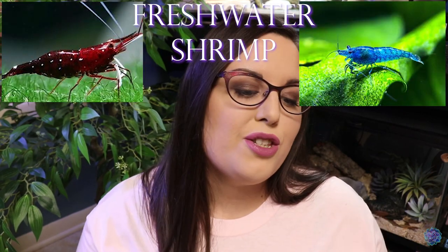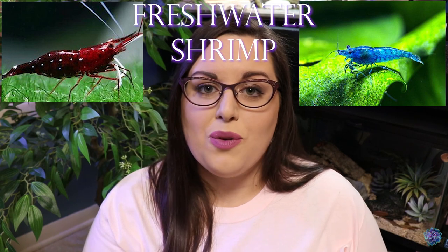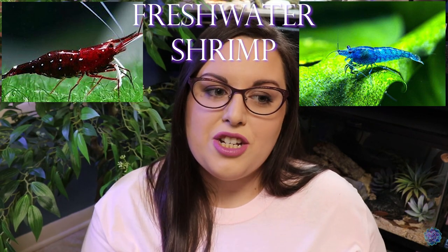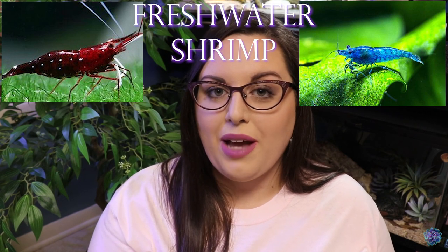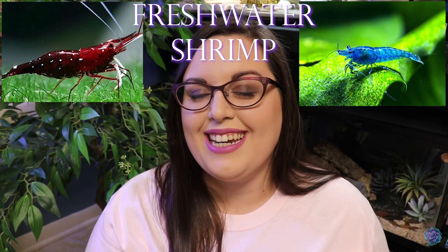Number five on the list is also pretty generalized, and that's just shrimp. I want some shrimp someday — there are so many different types and colorations and I think they're so precious. I love watching them fight for food and just dominate the aquarium, kicking their little legs around. Right now I don't have an aquarium that could successfully house shrimp — I just have small aquariums and mostly betta aquariums. My betta likes to attack everything, so maybe someday I'll get another small aquarium just dedicated to shrimp.